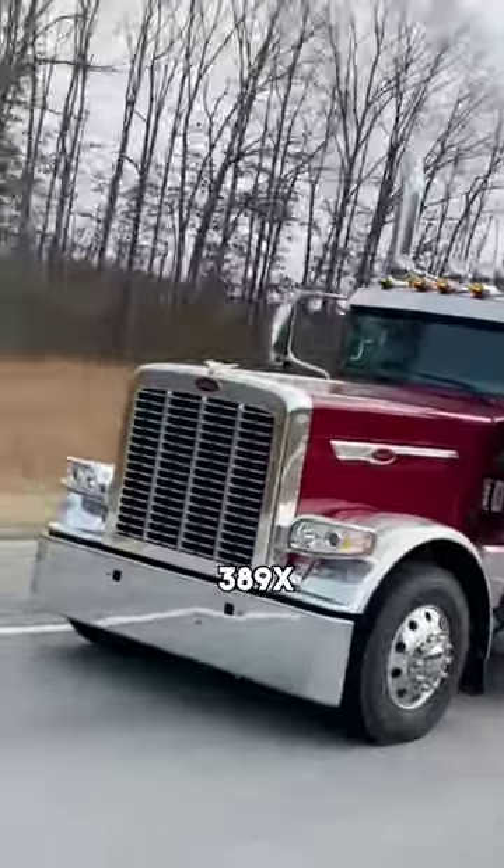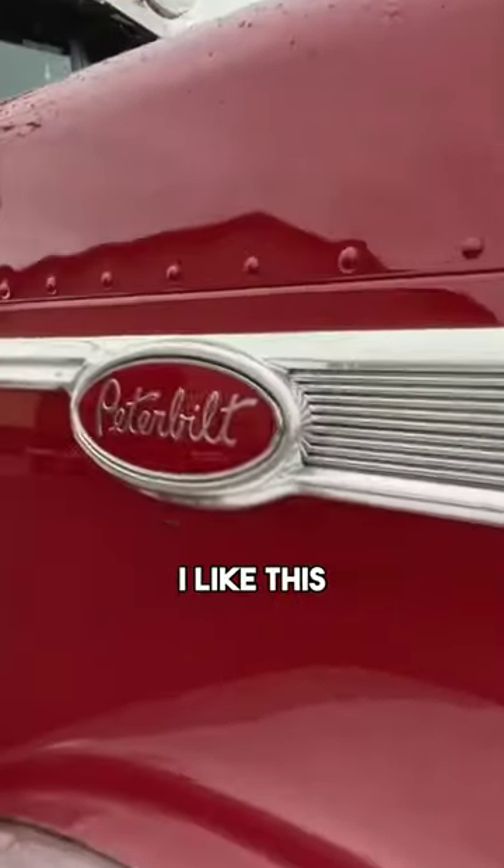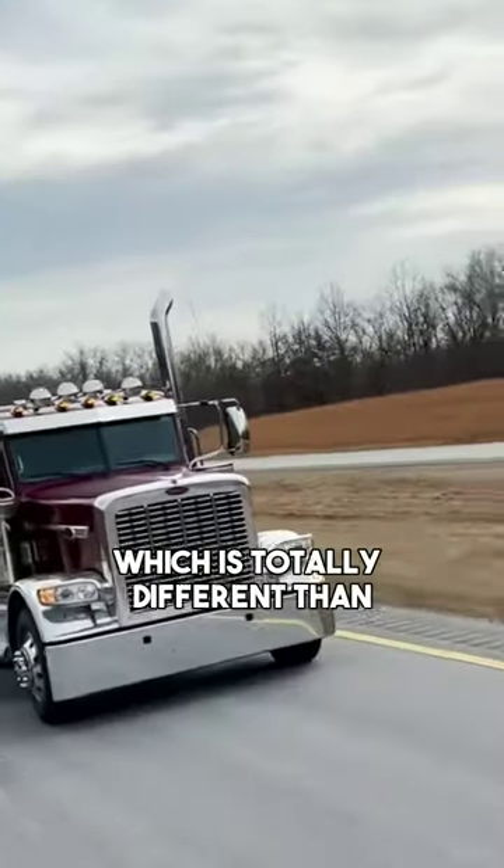Here's why, if you're in the market for a truck, you should get a 389X. My favorite feature on the outside is right here — it's got a louvered grill, which is totally different from the regular 389.